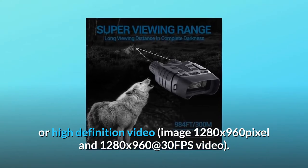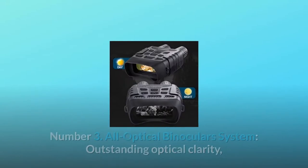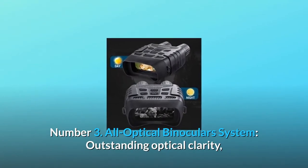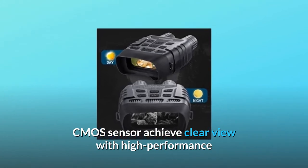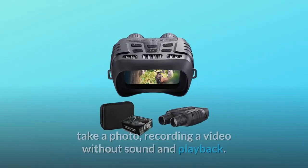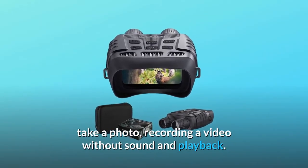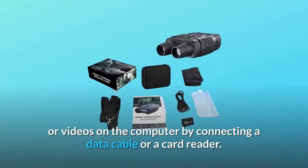Number 3: All optical binoculars system. Outstanding optical clarity — the CMOS sensor achieves a clear view with high-performance digital night vision. It has three functions: take a photo, record a video (without sound), and playback. Storage media supports up to 32GB, and you can view photos or videos on a computer by connecting a data cable or card reader.